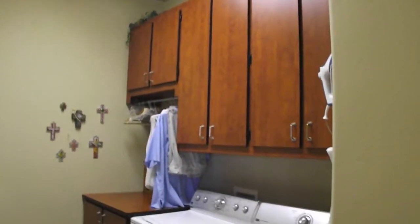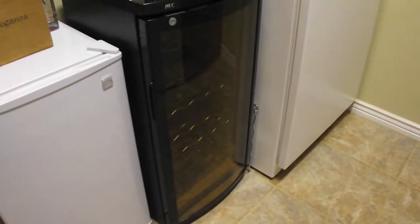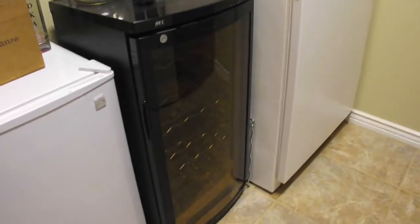Now we're transitioning over to the west side of the home. This hallway leads to the secondary bedrooms as well as the garage access and your laundry room, which is really nice. They have built-in cabinets in the laundry room, and there's also room for a little beer refrigerator and an additional freezer if you need it.